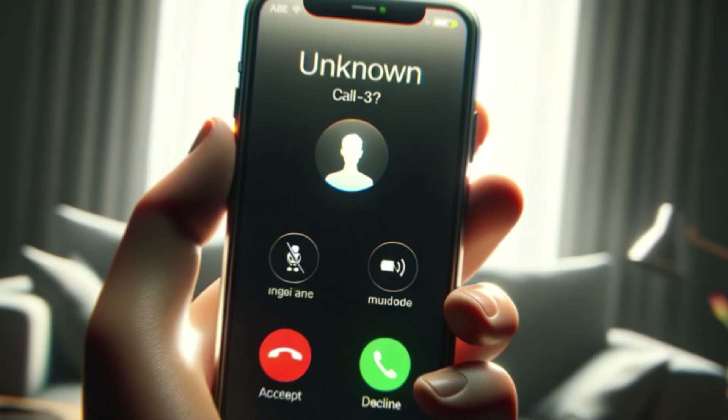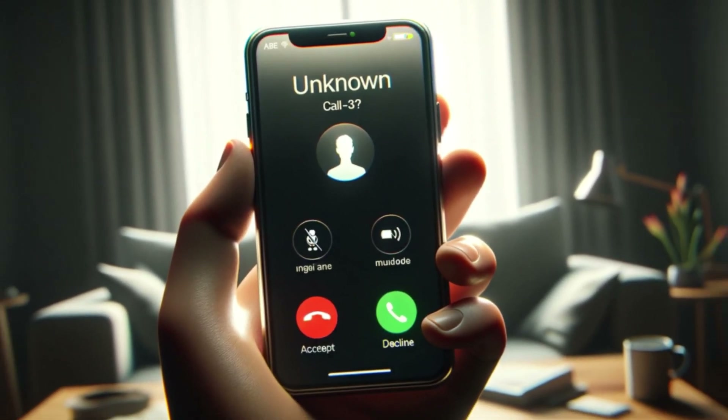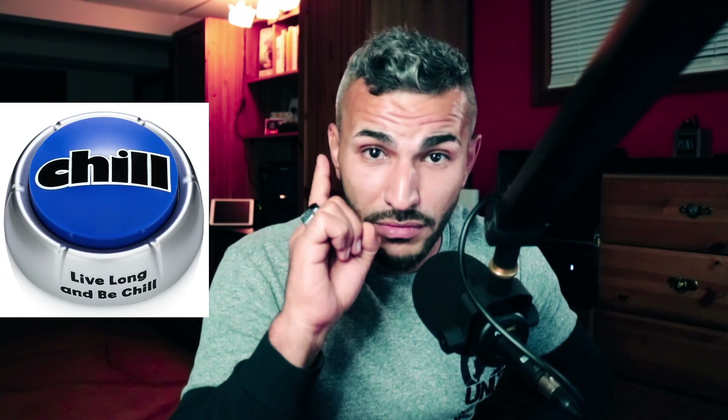Aren't you frustrated from blocking every single number that calls you? You don't know who the caller is, and you keep getting those phone calls. They know you blocked the first number, so they keep calling you from a different number. Well, this could be eliminated by pressing only one button — imagine that.